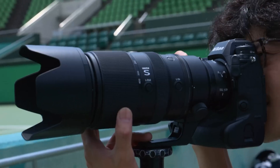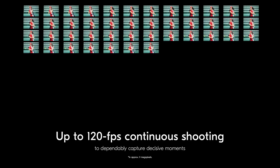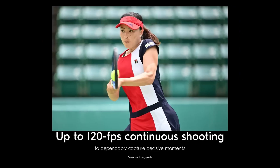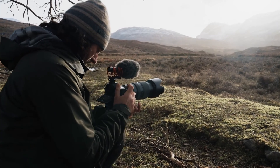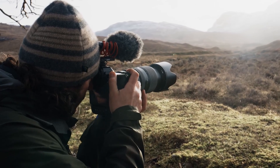Whether you're a professional photographer, a filmmaker, or someone in between, the Z9 II promises to offer features that meet the demands of today's dynamic creative landscape. Stay tuned for more updates, as we learn more about what could be Nikon's most advanced mirrorless camera yet.